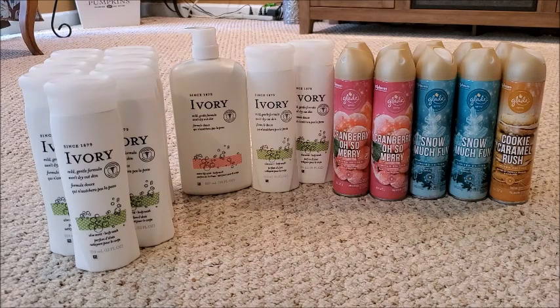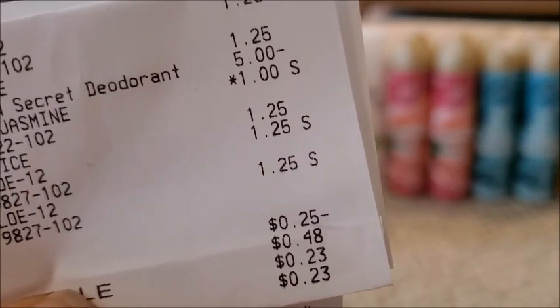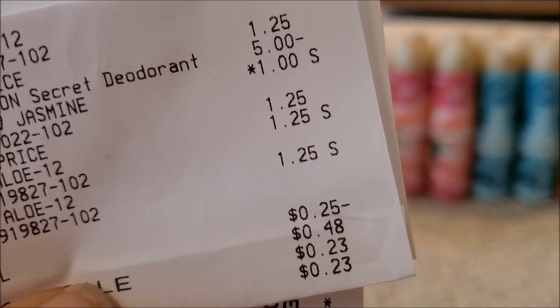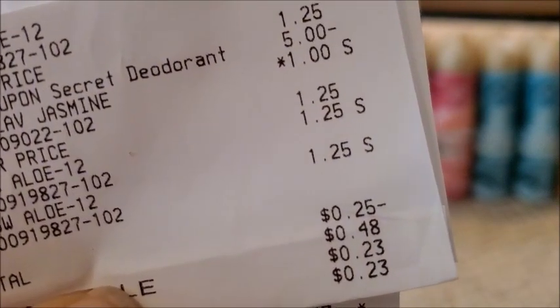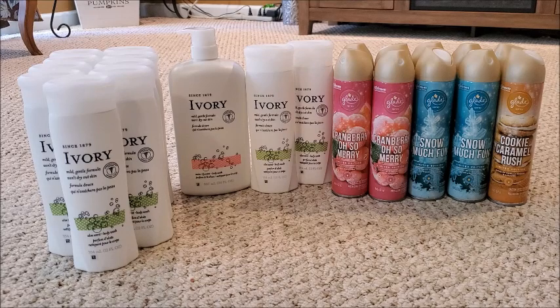If your stores have it priced at a dollar 50 you'll get 50 cents of overage. If priced at a dollar 25 you'll get a dollar 25 of overage and you'll need at least a dollar filler item. I purchased three at one store at a dollar 25 each, grabbed one dollar Dial hand soap, and my subtotal came to negative 25 cents — with tax I paid 23 cents for three body washes and a Dial hand soap. If you get three Ivories and two Glade items in one transaction you'll have either two dollars 25 cents or a dollar 50 of overage depending on your Ivory price.